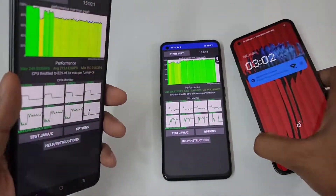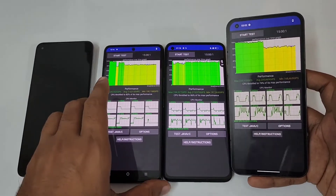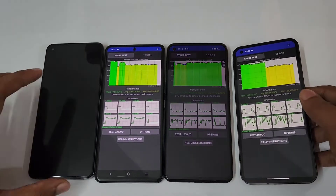Over here, let's see the Nothing Phone One. The Nothing Phone One has severely throttled — the CPU throttled to just 74% of its maximum performance.